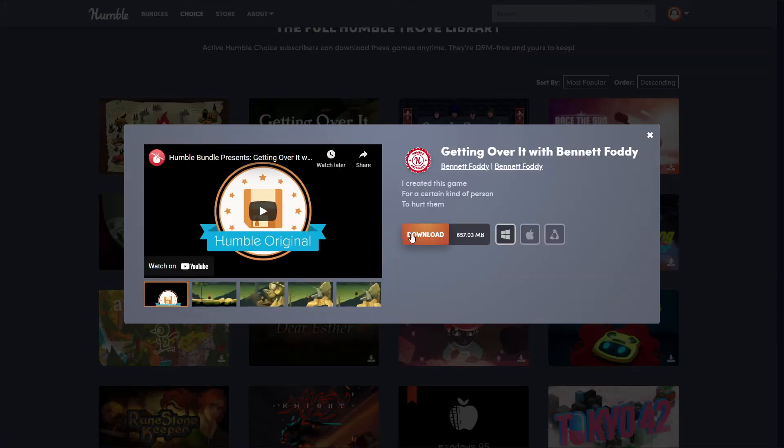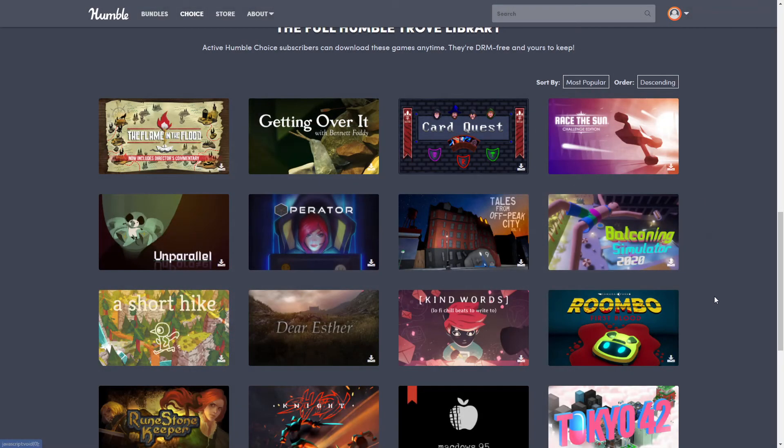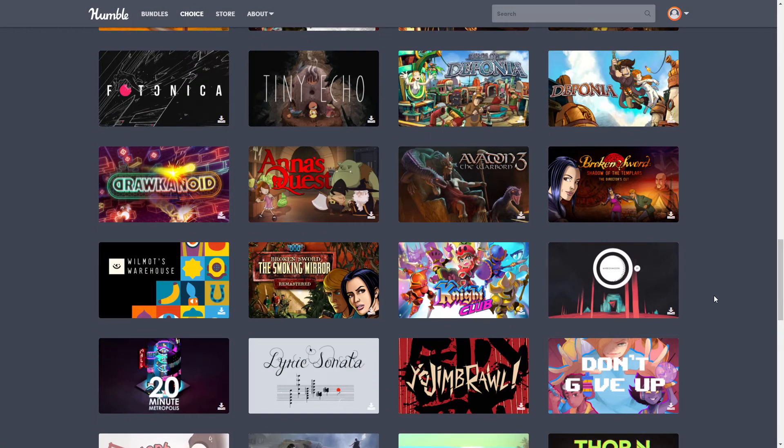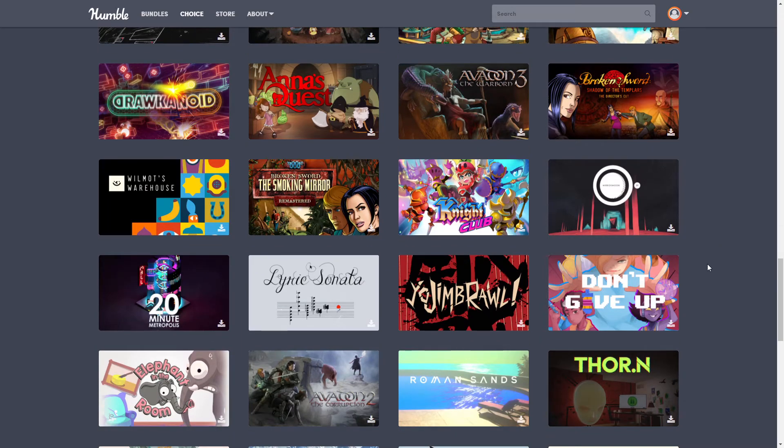I already have this one, but you just click here — it even tells you how much space it's going to take up and what system it will work on. Pretty cool — a lot of cool, actually!